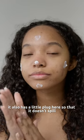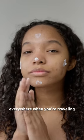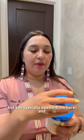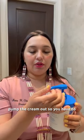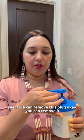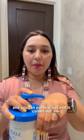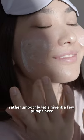It also has a little plug here so that it doesn't spill everywhere when you're traveling, but you typically open it from here and pump the cream out. You can remove the plug and pump it out — it comes out rather smoothly.